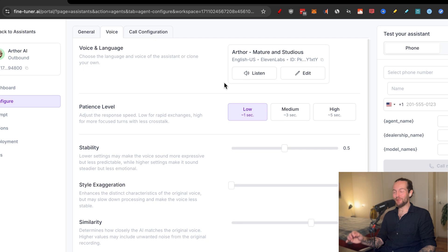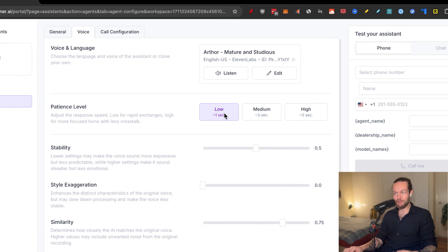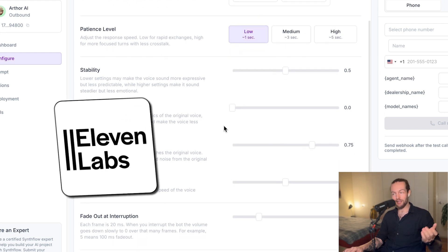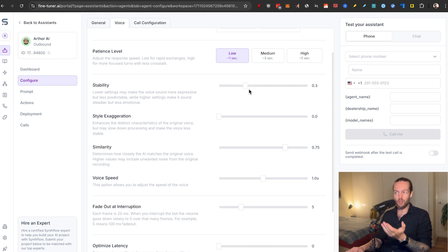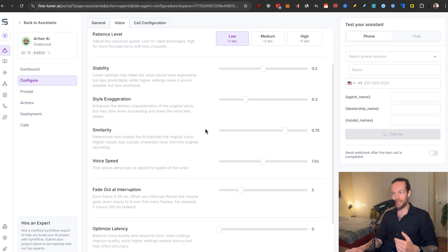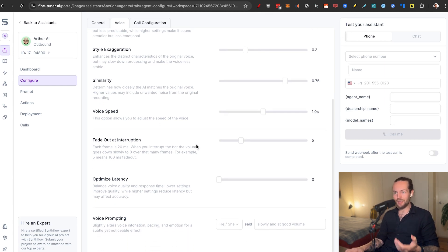Right off the bat that's a great voice — very confident and assertive. We have a patience level of low, medium, and high that controls how quickly they respond. Stability — familiar from ElevenLabs — makes the voice more monotone at high values and more varied at low values. I wouldn't go below 0.3 as it can sound wonky. Style exaggeration at the top gets too much, so keep it in the lower ranges.